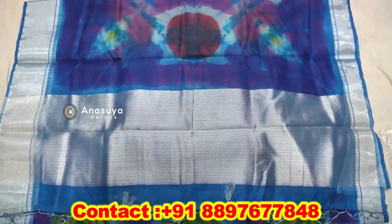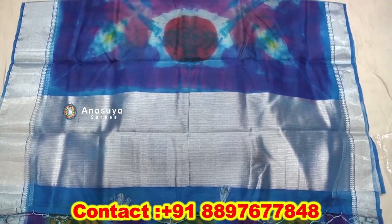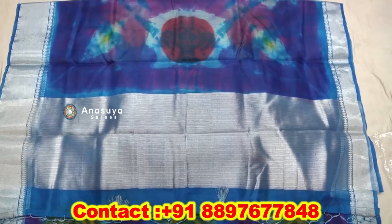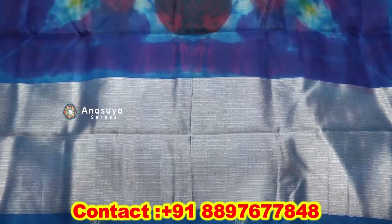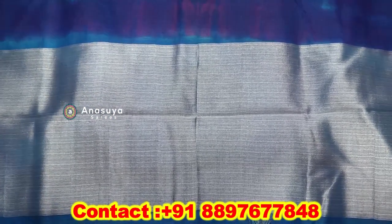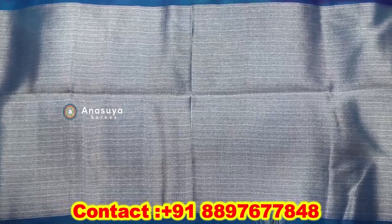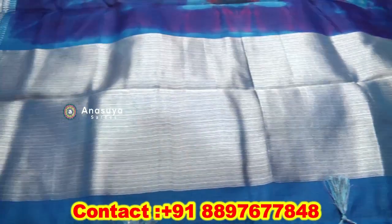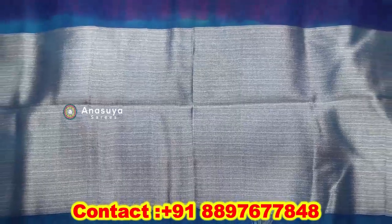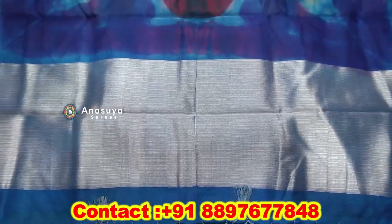We have a running style of tissue with a silver color tissue border style. We also have a body style of tissue — we have a knot and we have a temple style. We have a different type of tissue and we have a blouse.